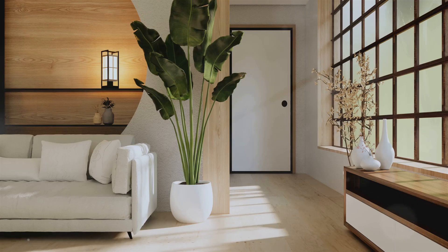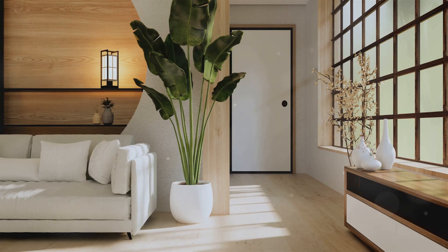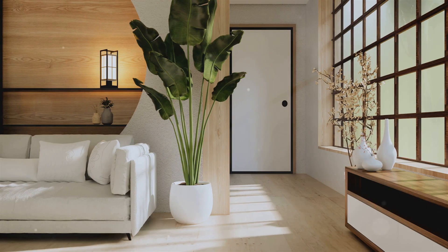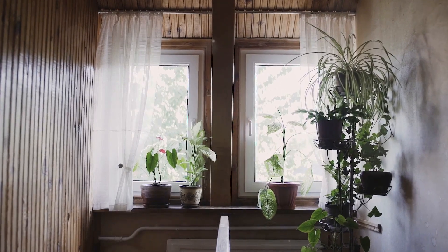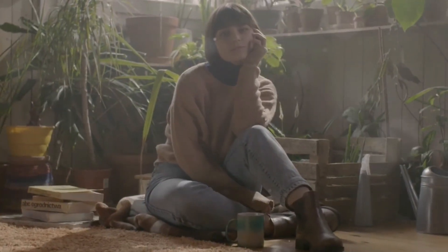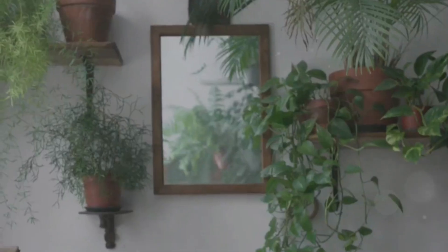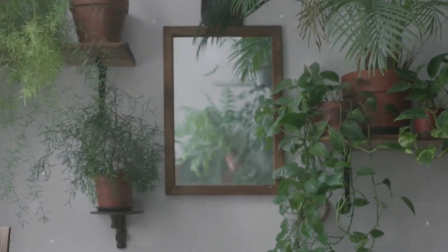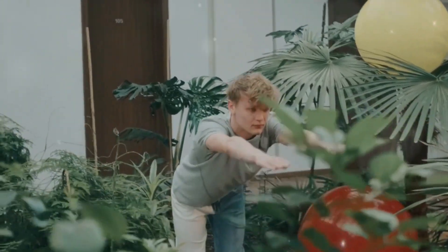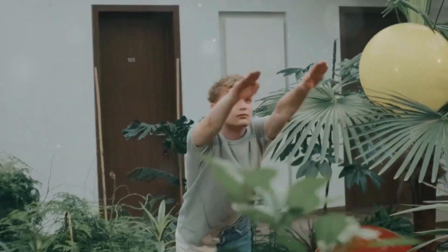Bringing a touch of nature indoors is one of the easiest ways to add a breath of fresh air to your home. Plants liven up any space, adding color, texture, and a sense of tranquility, and they can also make your home feel more luxurious. Consider the amount of light each space receives when choosing plants, and don't be afraid to experiment. A large statement plant can transform a corner into a lush, inviting oasis, or group smaller plants together to create a mini indoor jungle.